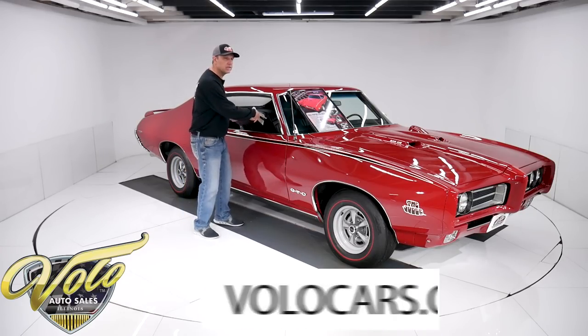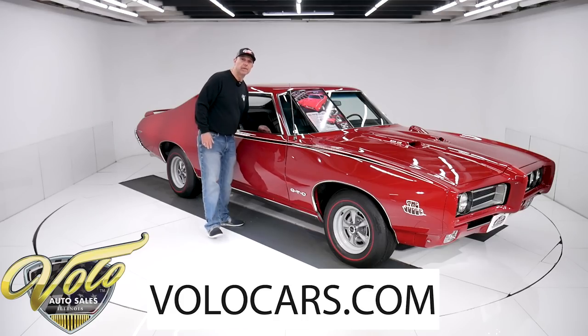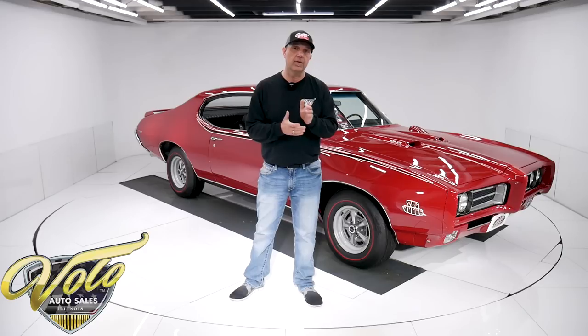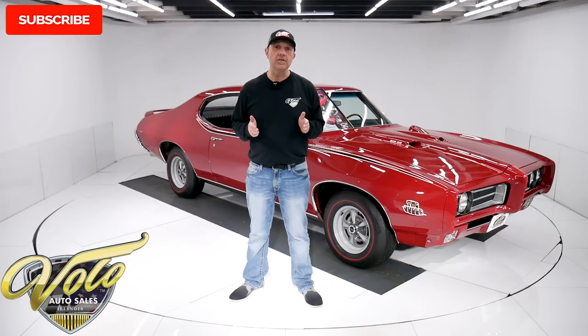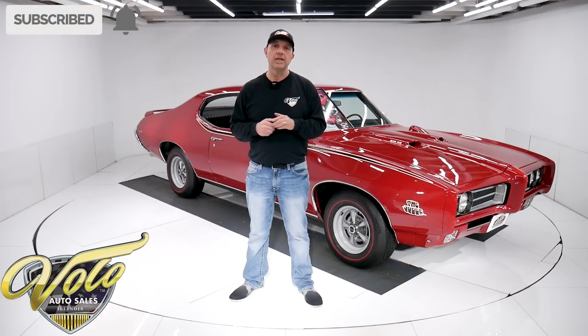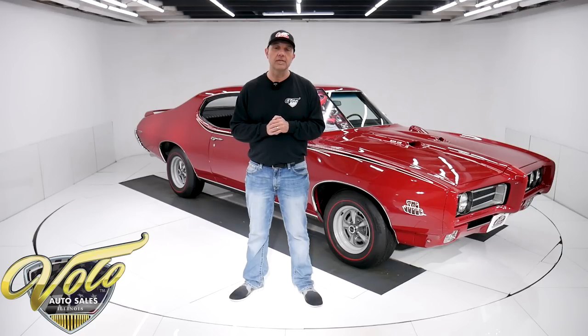Go to volocars.com and you can take your time to look at all the pictures and read all the specs. You'll find price tags on every one of our cars along with monthly finance options as well. That's at volocars.com. If you enjoy the video, subscribe to our YouTube channel. Click on that bell icon and you'll be notified as the new ones are posted. But for right now, join me — let's go for a spin.